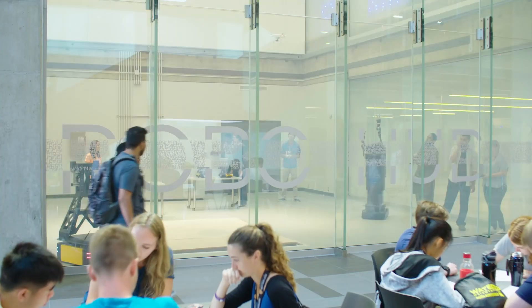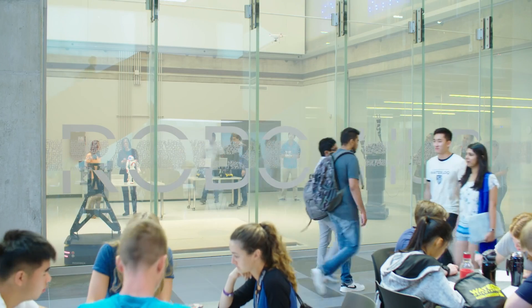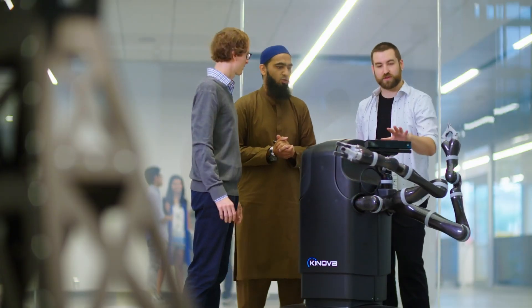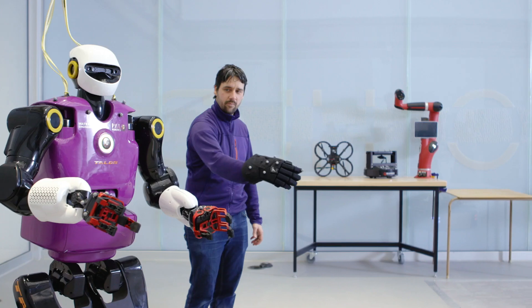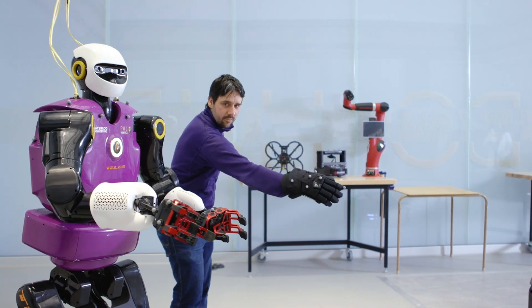The RoboHub is a testing and training facility that enables innovative research with a unique fleet of diverse robots. Augmenting this fleet is the RoboHub's high-precision indoor positioning system and a fully equipped control and command centre.